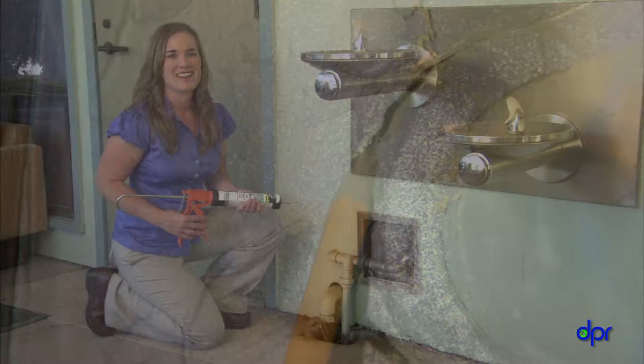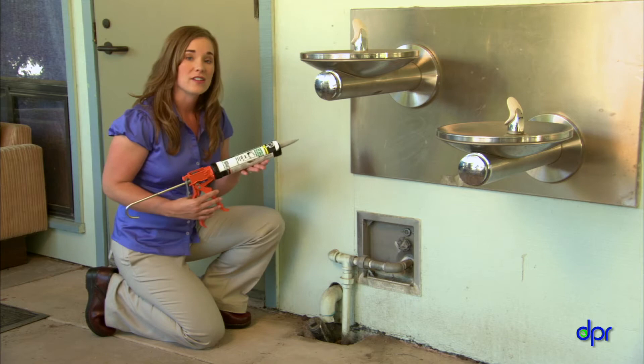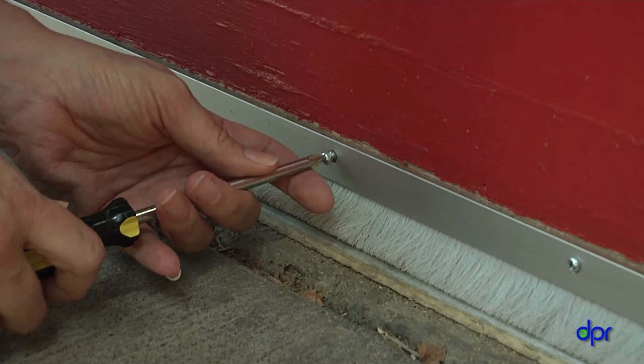Keep ants out of your center by sealing up places where they get in. Use caulk or other sealing materials for small holes and cracks. Install door sweeps on exterior doors to keep ants and other pests from coming in under the door.